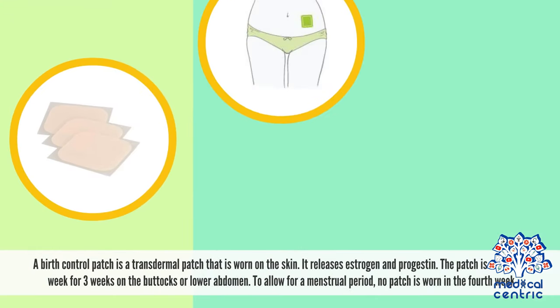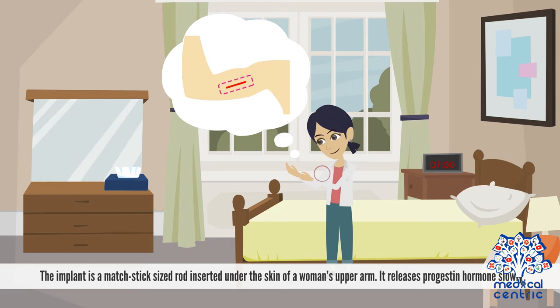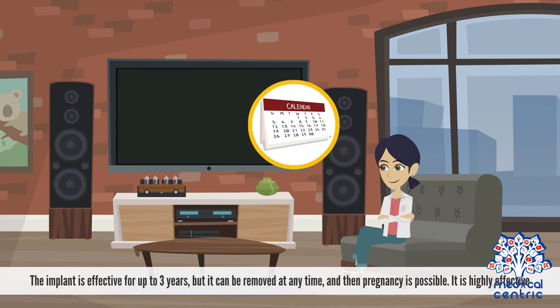A birth control patch is a transdermal patch worn on the skin that releases estrogen and progestin. The patch is worn each week for three weeks on the buttocks or lower abdomen; no patch is worn in the fourth week to allow for a menstrual period. The implant is a matchstick-sized rod inserted under the skin of a woman's upper arm that releases progestin hormones slowly. It is effective for up to three years, can be removed at any time after which pregnancy is possible, and is highly effective.